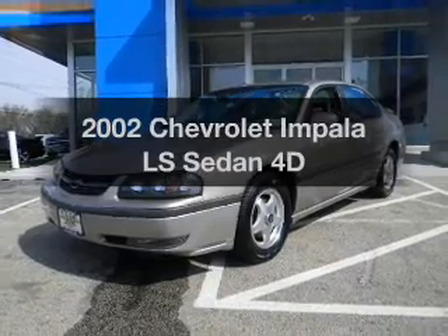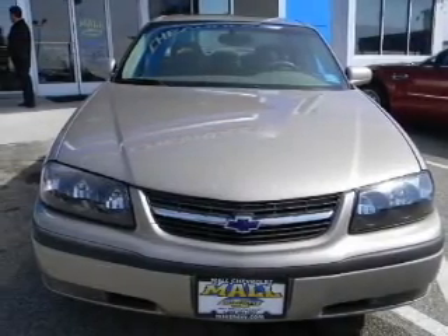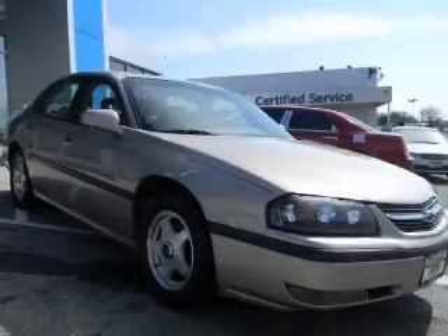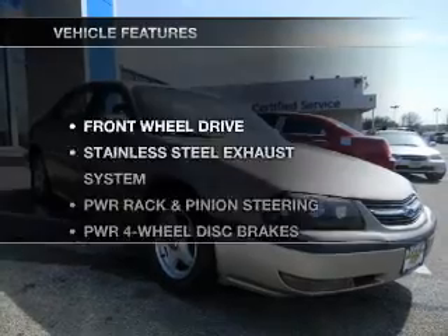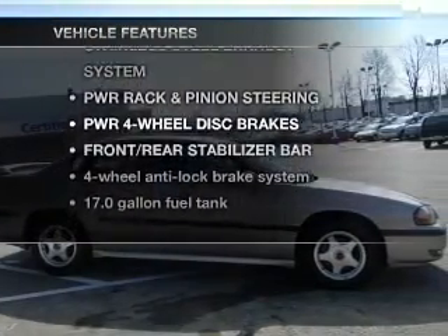Check out this 2002 Chevrolet Impala. This is the set of wheels you've been looking for. With a reliable engine, driven by an automatic transmission, anti-lock brakes help you bring your vehicle to a safe stop. And with these notable features, you won't want to miss out on the opportunity to own this amazing ride.